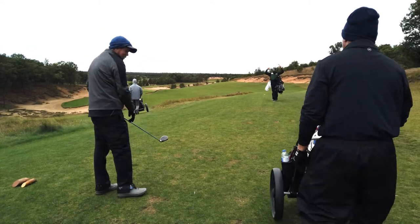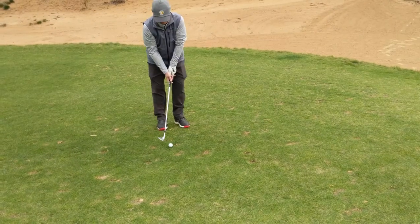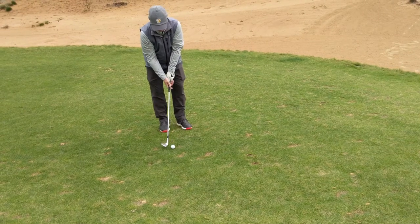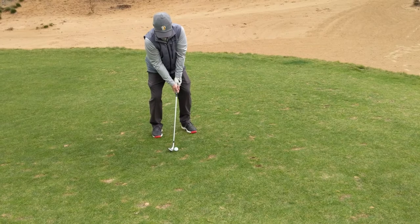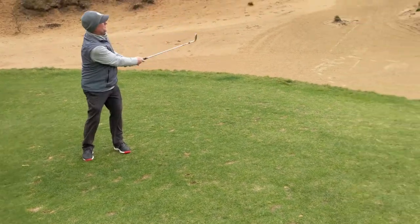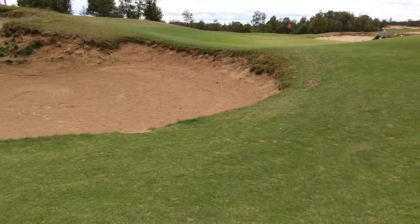It rolls down the hill 15 yards. Here we have Stan — we've had to go to the phone camera. 40 yards out. Pretty good. Right at the hole.